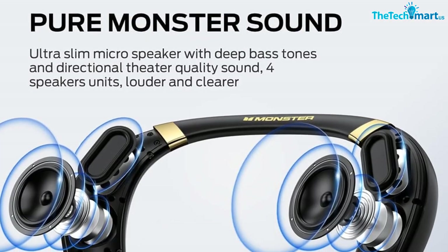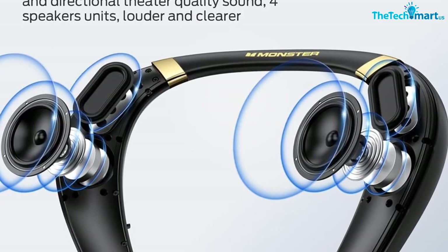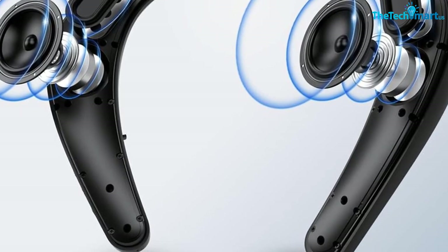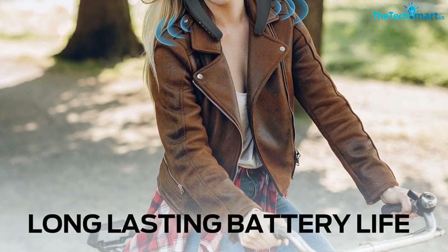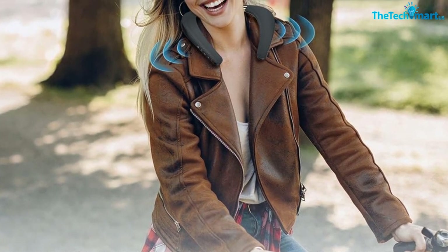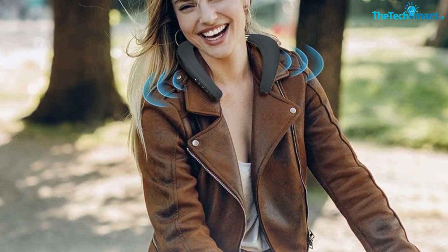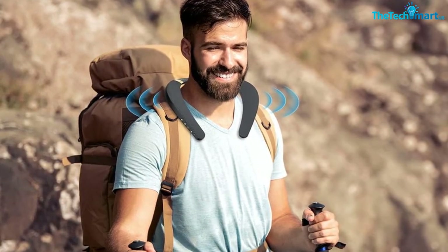The Monster Bluetooth Neckband Speaker is rigorously tested to meet IPX7 waterproof standards. It's fully waterproof and can even float on water and survive being fully submerged in 3.5 feet of water for up to 30 minutes. This neck speaker Bluetooth wireless leaves your hands free and allows you to make calls that are crystal clear. Simply rest the speakers on your shoulders and immerse yourself in sound. This speaker can operate up to 12 hours at half volume or 6 hours at full volume per charge.